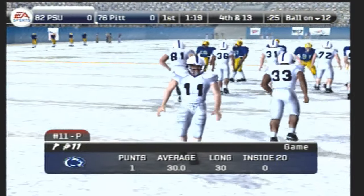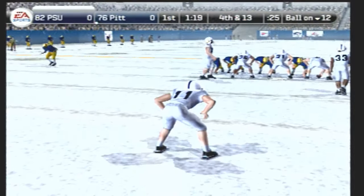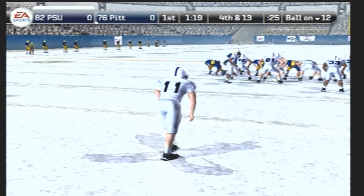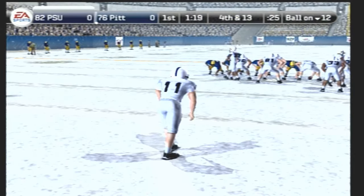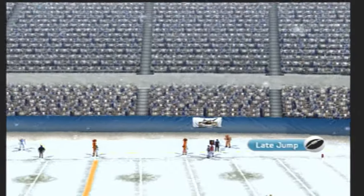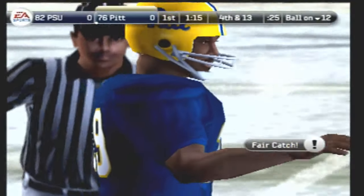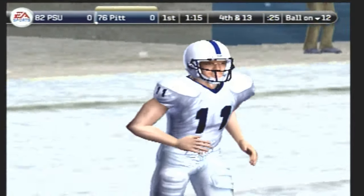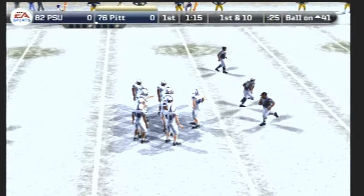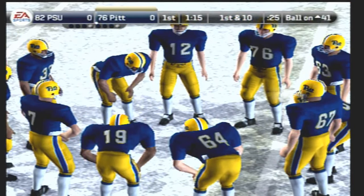The punter comes on the field getting ready to send one off. Number 39 is back to receive. Number 11 punts it and he didn't get much distance on it. Signals for a fair catch. The defense really shut these guys down. The offense looked a bit out of sync on that last possession, Coach. And it was the defense that threw them out of sync, Kirk — those guys are fired up. Let's see if they can do it again.